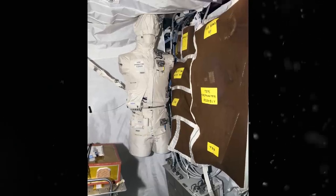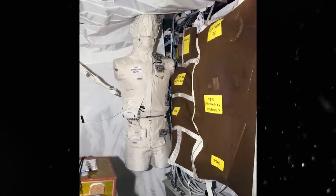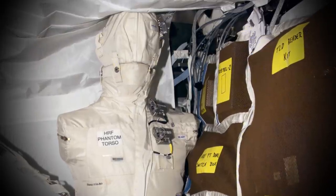This is particularly critical where the dynamic responses of internal organs and soft tissue must be evaluated. And that's where the Detailed Secondary Objective 469 came in, better known by the astronauts as Fred or the Phantom Torso.